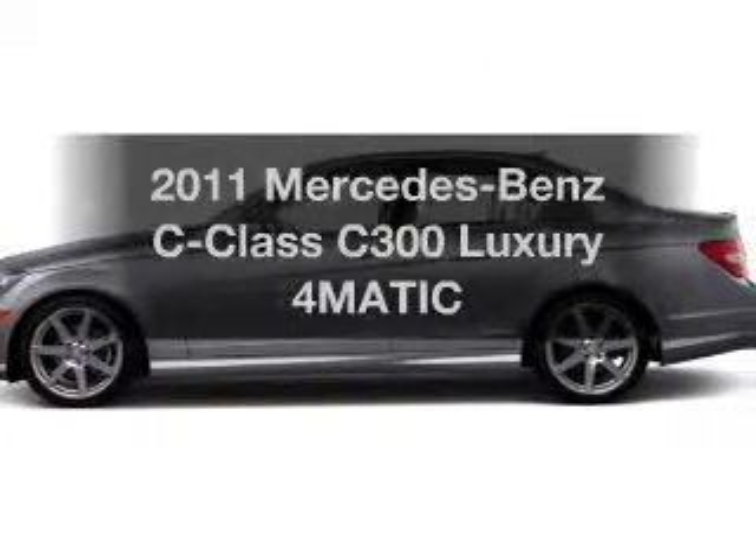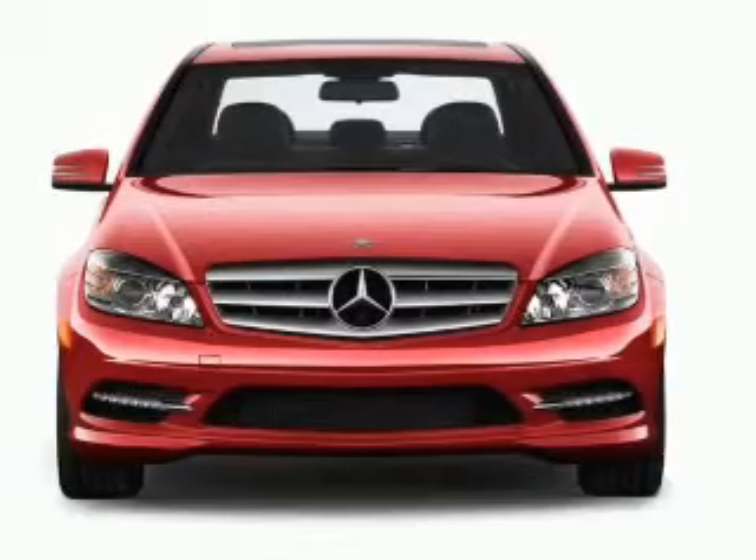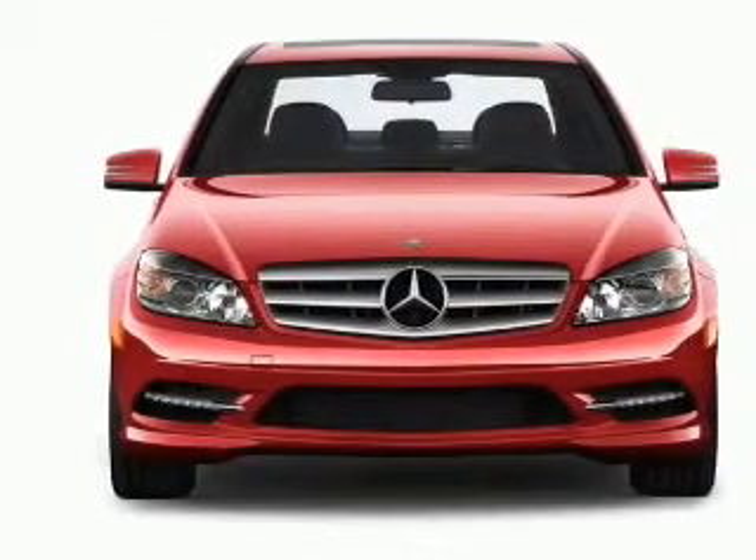Get noticed in this 2011 Mercedes-Benz C-Class. Everything you need under one roof with this great vehicle.